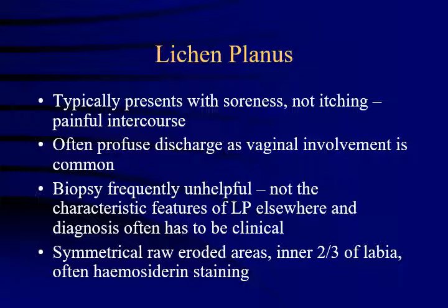I wanted to mention lichen planus because this can also present with vulval pain. These patients often have an overlap with lichen sclerosis, which is another itchy inflammatory skin condition. In lichen planus, soreness is the main presenting complaint rather than itch. Sometimes there's a profuse vaginal discharge and the appearances can be very subtle, so it's very important to look at not only the vulva but the vagina in all patients who present with pain.